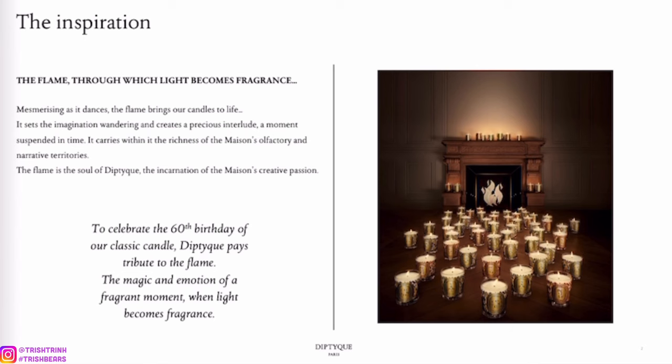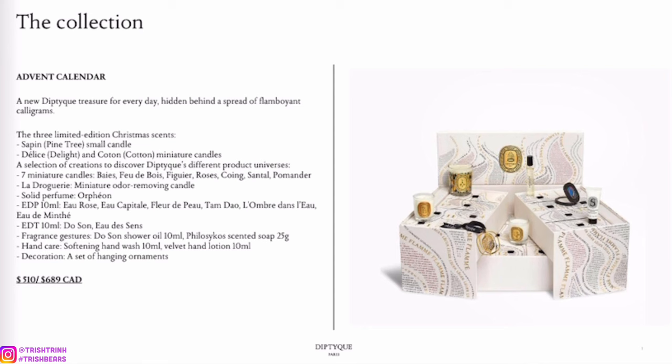There are so many great pieces for this collection. First off we have the Diptyque advent calendar, which is what I'm going to be getting this year. I love Diptyque advent calendars and their candles are amazing. There are going to be three limited edition Christmas scents: Sapin, Delight, and Cotton.